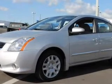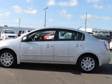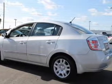With an efficient four-cylinder engine, the powertrain includes front-wheel drive that responds smoothly to its automatic transmission. Stand out from the crowd with premium wheels.